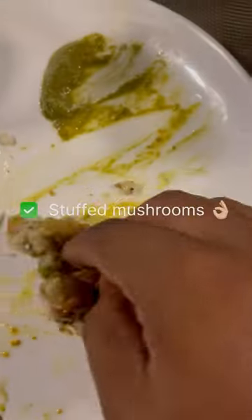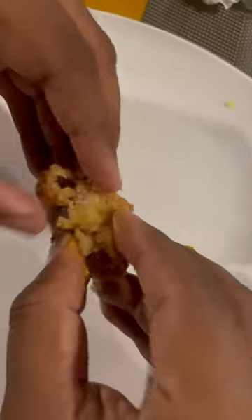Stuffed mushroom — this is a very yum dish. Try it. It's very delicious.